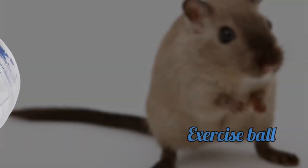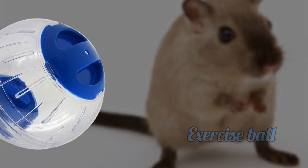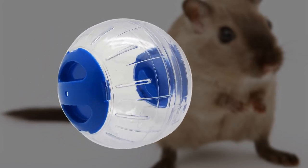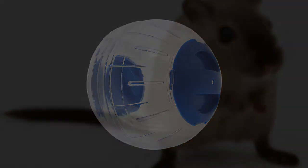Exercise ball. Guinea pigs have fragile backs and should not be put inside an exercise ball. These balls are designed for small rodents such as mice, rats, gerbils, and hamsters, not guinea pigs. Exercise balls can hurt their backs.